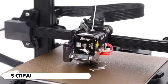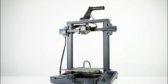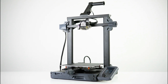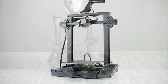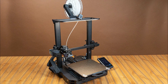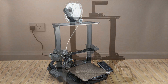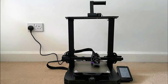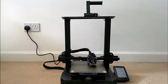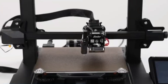Number 5: The Creality Ender 3S1 Pro 3D printer is an advanced and feature-rich 3D printing device designed for enthusiasts and professionals. With high-temperature nozzles capable of 300 degrees Celsius, the Ender 3S1 Pro can handle a variety of filaments, expanding the range of printing possibilities. The Sprite Direct Extruder enhances the printing process, providing better control over filament flow and improving overall print quality.